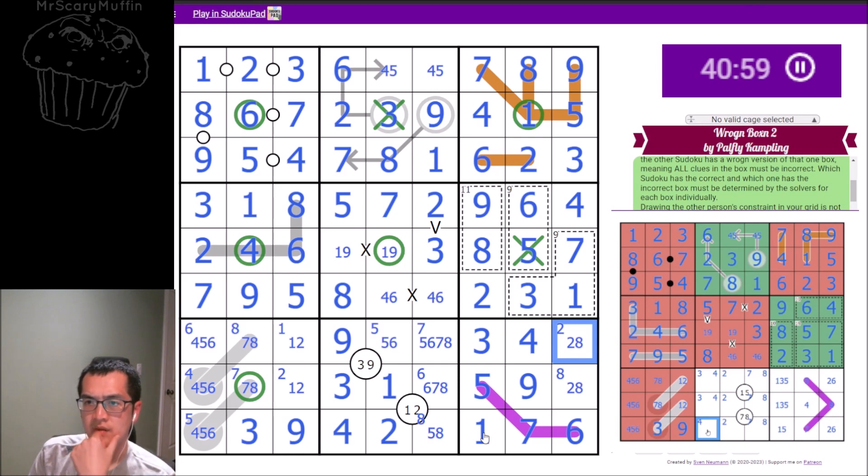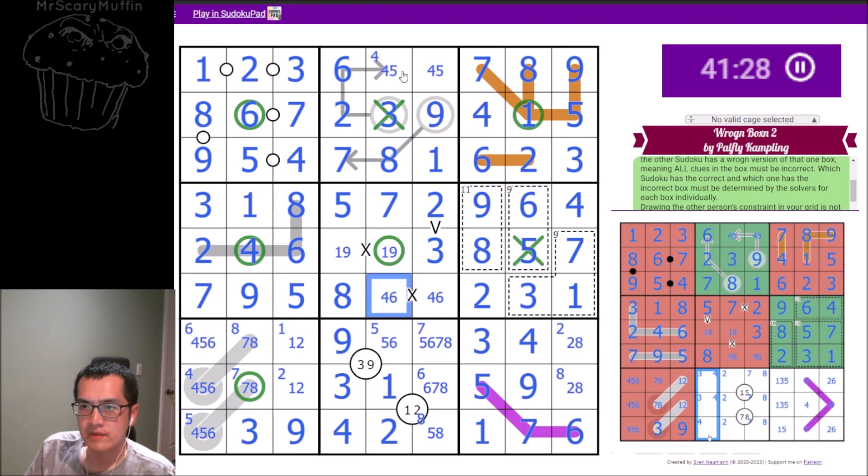I have at least one more wrong box — so I can finish everything off. One of mine is wrong as well because mine can't both be correct — I have nowhere to put a four in column five. Actually mine does work — mine resolves completely. If both box eight and nine are correct, mine just finishes. If my nine is correct, my eight is incorrect — that forces the seven-eight.